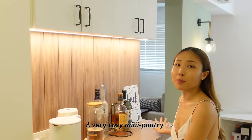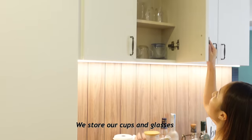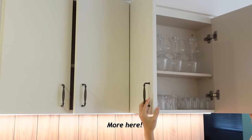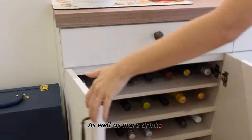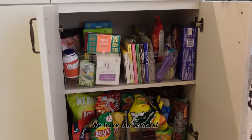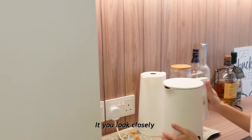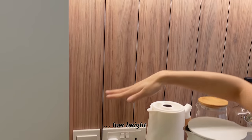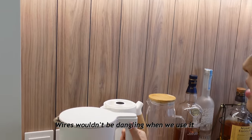A very cozy mini pantry. We have drinks here, cups and glasses, tea, coffee, as well as some more drinks. And right here we have our snacks! If you look closely, we have some switches here. We purposely put them at a low height so that they wouldn't be seen and wires wouldn't be dangling when we use it. Hack!